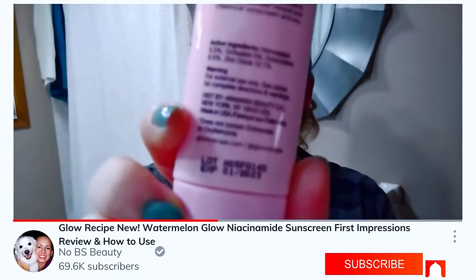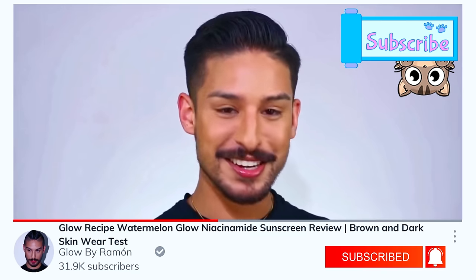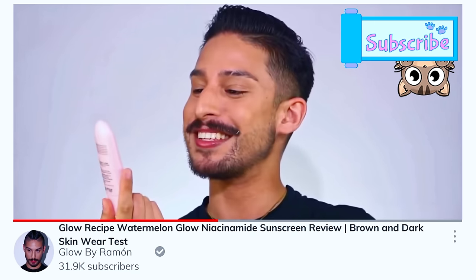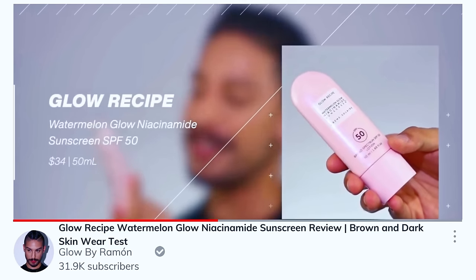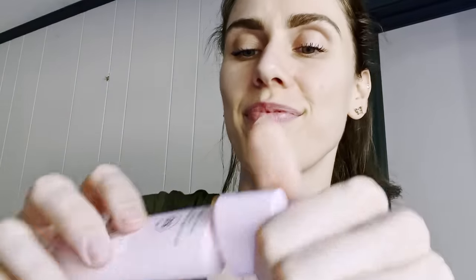I've also seen some creators say that this is a 10 out of 10, a must-have. And then No BS Beauty got one and was really unhappy with the expiration date. And Glow by Ramon tried it and absolutely loved it on social media, but spoke about how it sometimes pills up over different products depending on how you use it. So my face is being put to the test so that yours doesn't have to.